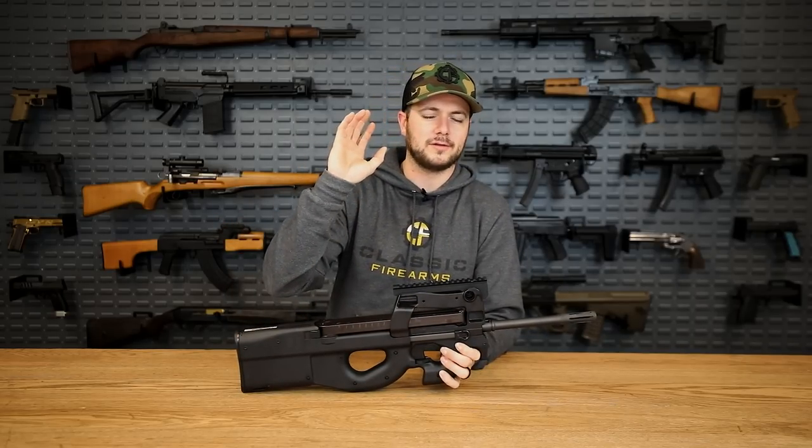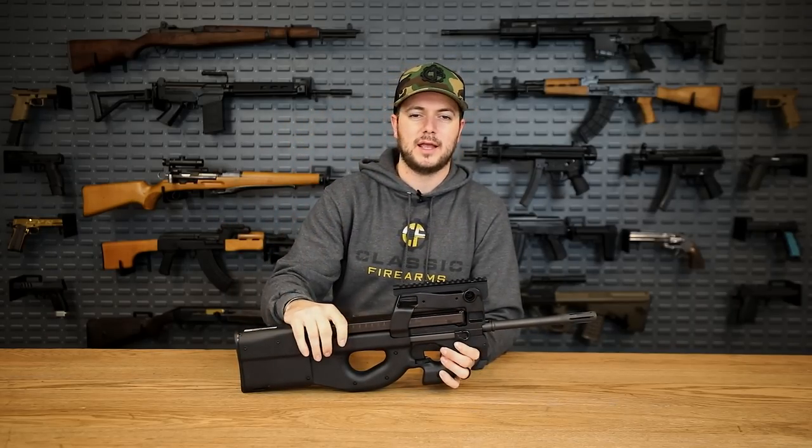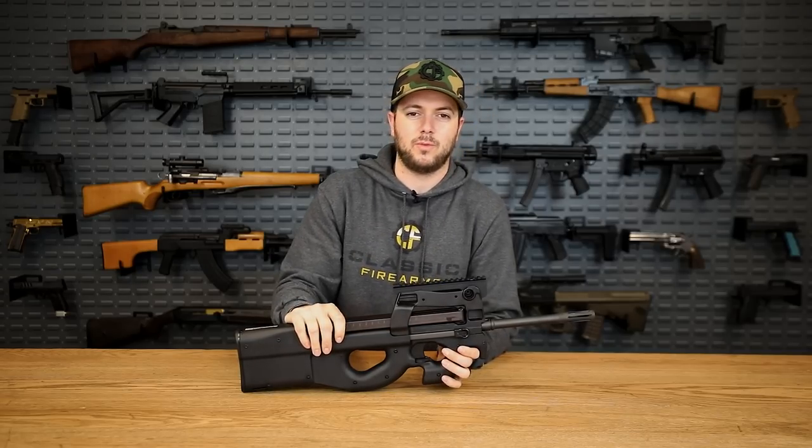It's made for select fire, putting a whole lot of rounds downrange quickly with something moving very fast — the 5.7 by 28 cartridge, which is moving at about 2,800 to 3,000 feet per second. Super fast.